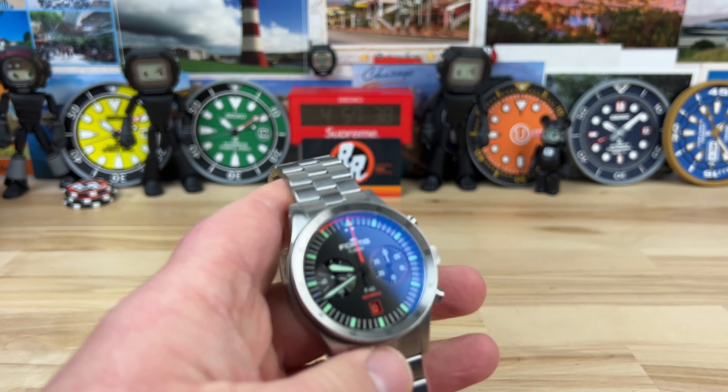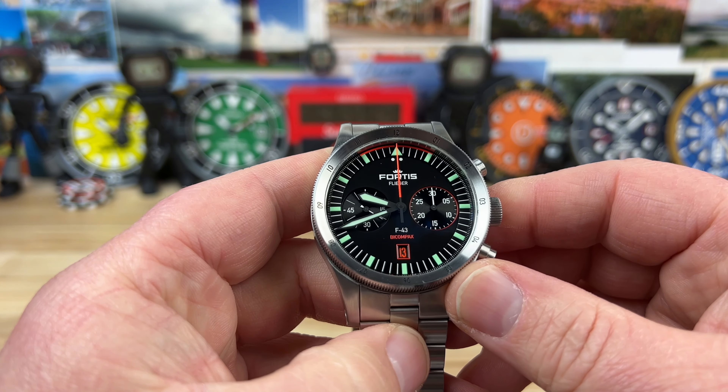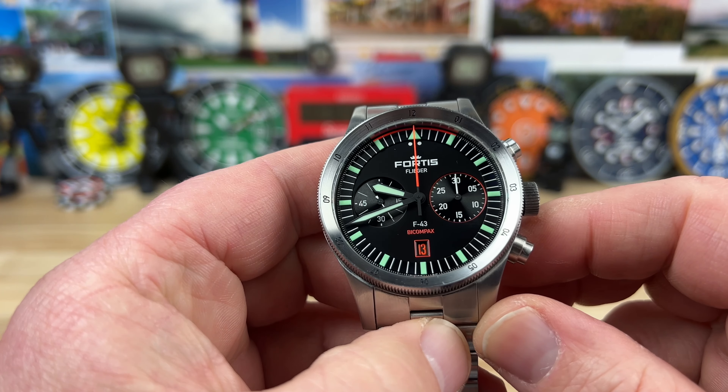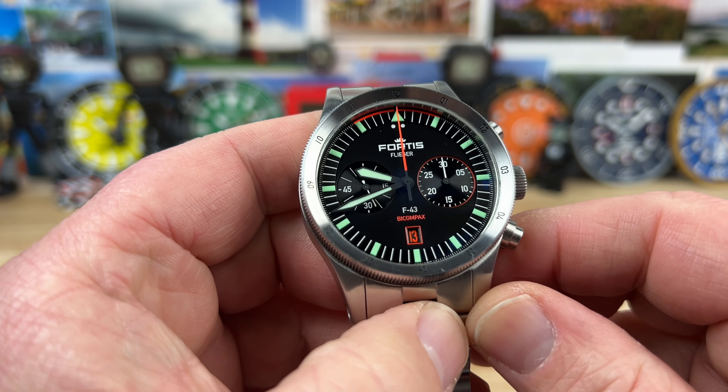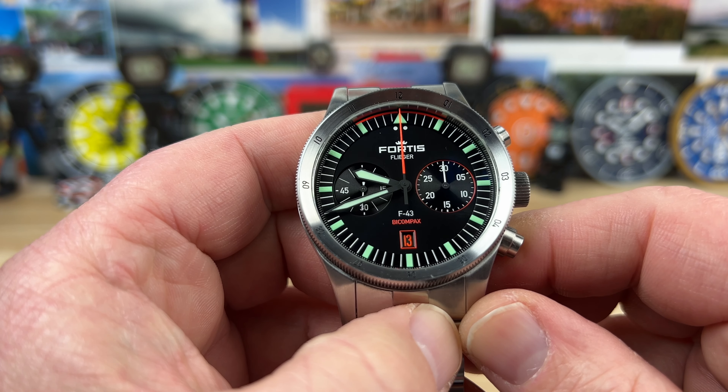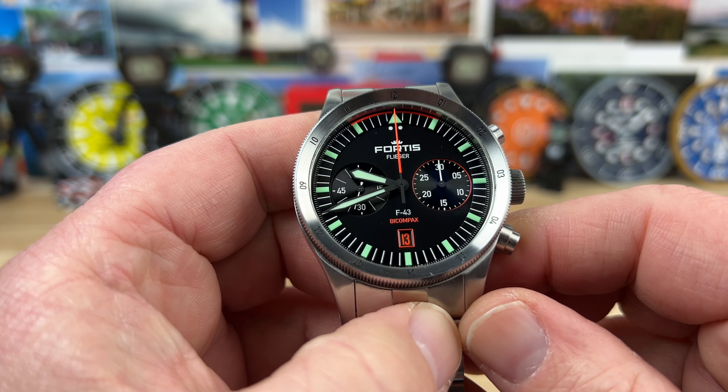It weighs in at 224 grams — it is not a lightweight watch, but it balances out pretty well with that long lug to lug. Retail price is $3,650. The movement inside they call the UW51, which is basically the Sellita SW510 chronograph automatic with the date.